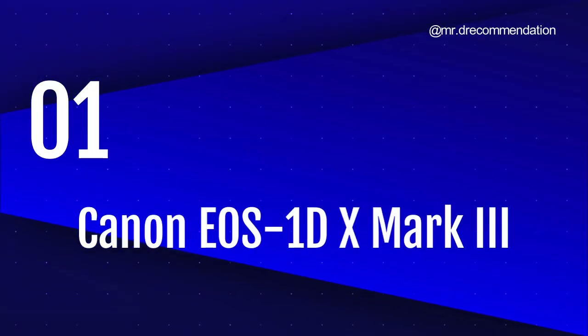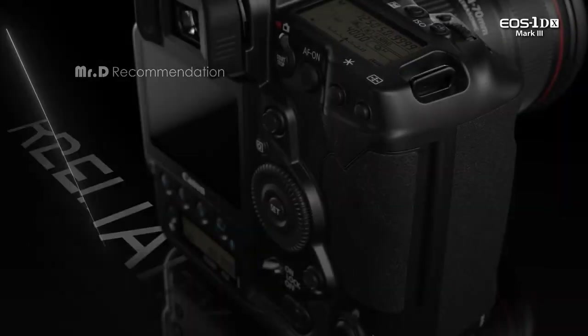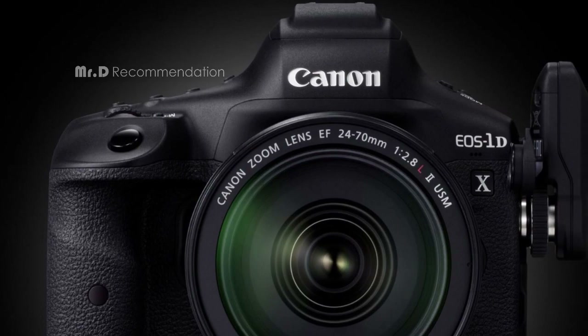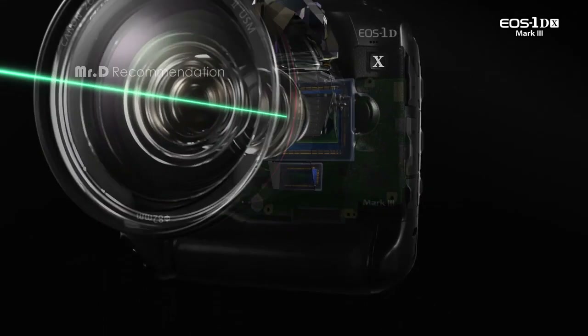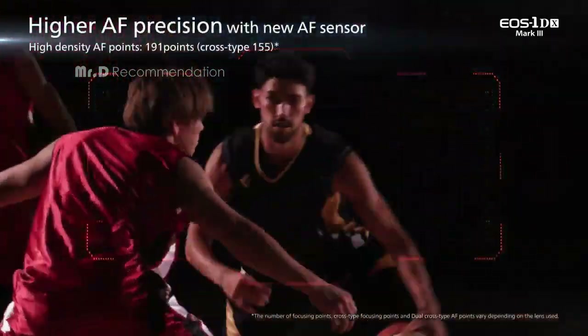Number 1. Canon EOS 1DX Mark III. The Canon EOS 1DX Mark III boasts a sleek black design and comes in a DSLR form factor. It features a 3.2-inch screen and a full-frame 35mm photo sensor size. The camera is well-built and feels sturdy in the hand, making it a reliable choice for rugged environments. The camera comes with a 20.1-megapixel full-frame CMOS sensor and a newly designed low-pass filter that produces high-quality images.